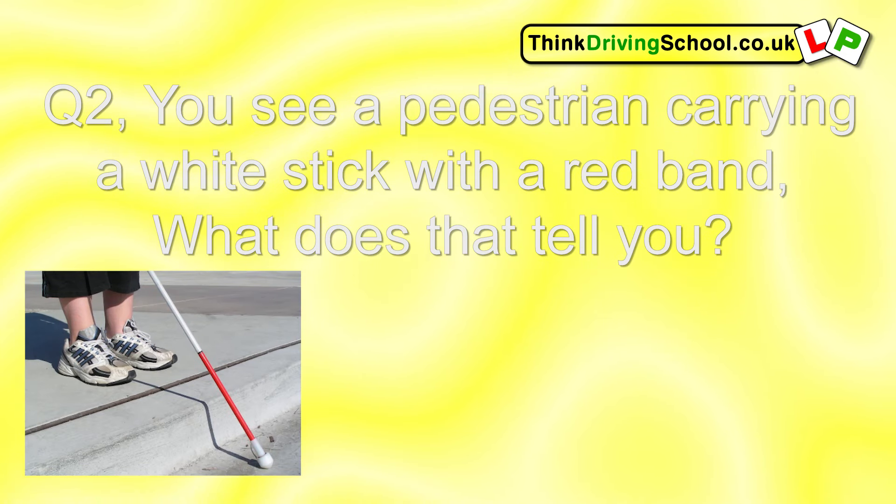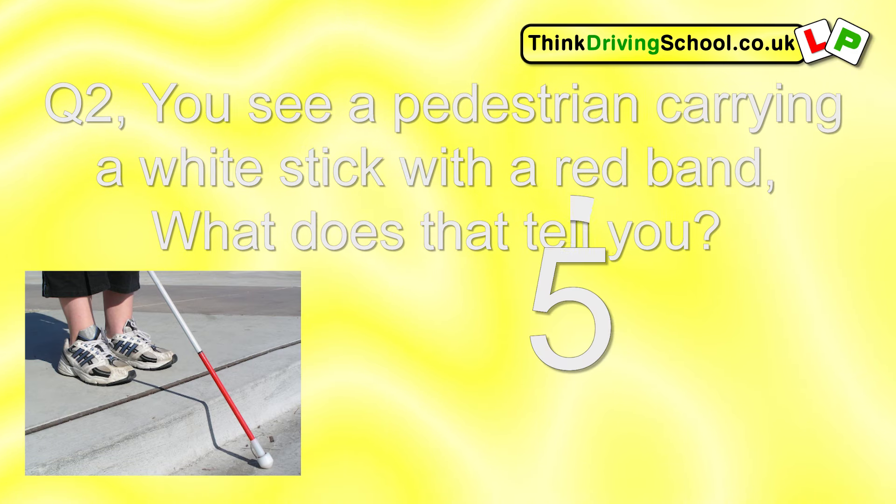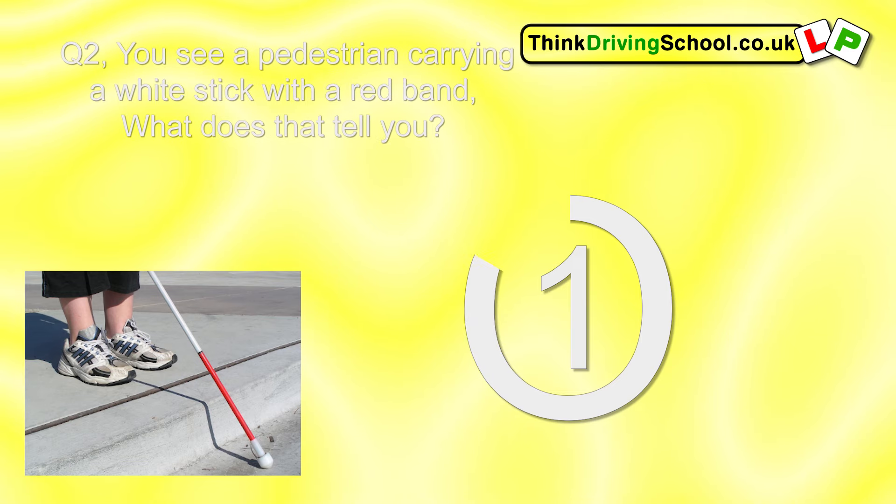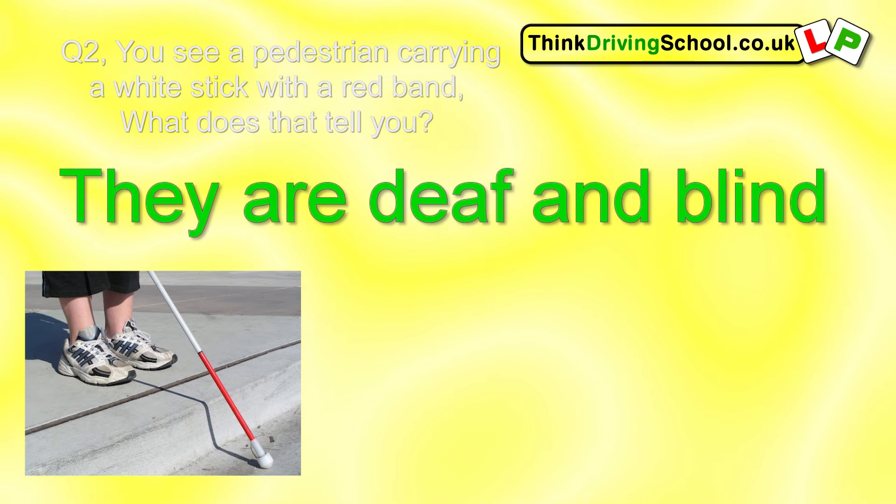Question 2. You see a pedestrian carrying a white stick with a red band. What does this tell you? They are deaf and blind.